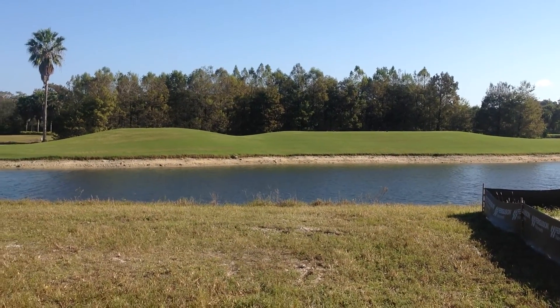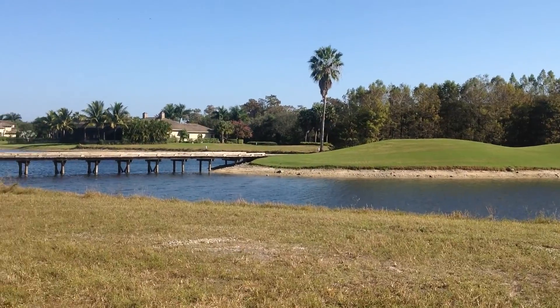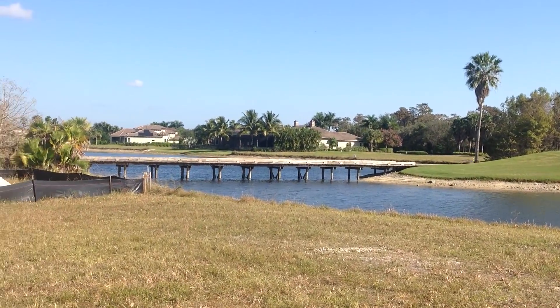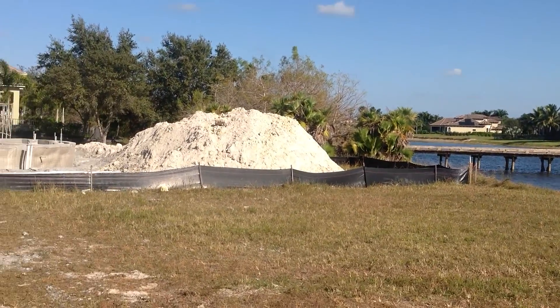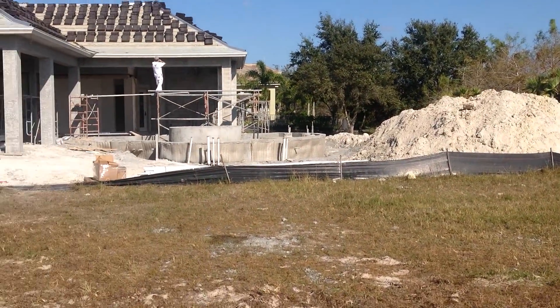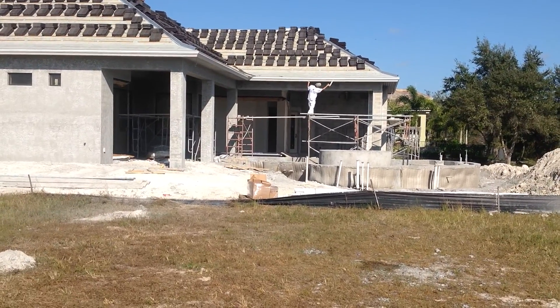We are on lot 14. We're probably going to be about four feet higher than what we're standing here. As you can see, the house next door is under construction and the lot has been filled.